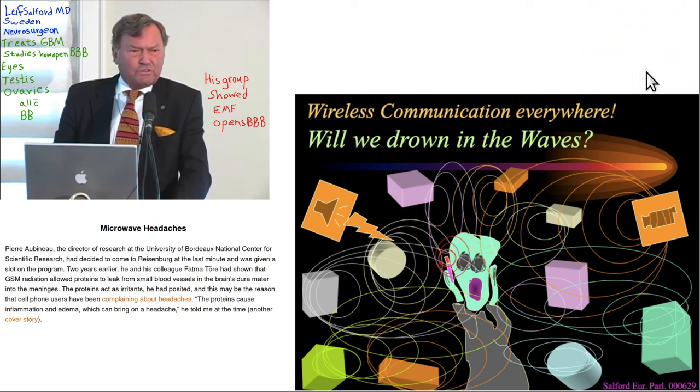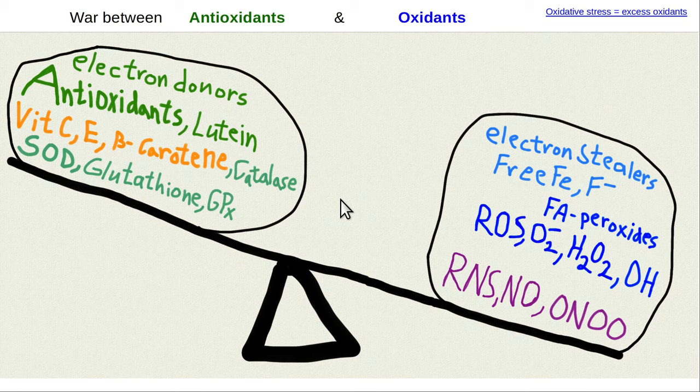Leif Salford, a neurosurgeon out of Sweden, was studying the blood-brain barrier for treating glioblastoma multiforme. He became concerned that we're really being exposed to a lot of EMF in the modern world. He also noted you can get headaches from EMF because it opens up blood-brain barrier permeability, allowing blood proteins like fibrinogen and albumin to cross into the brain parenchyma. These can cause irritation of the meninges — the covering layers of the brain surface — causing a headache.